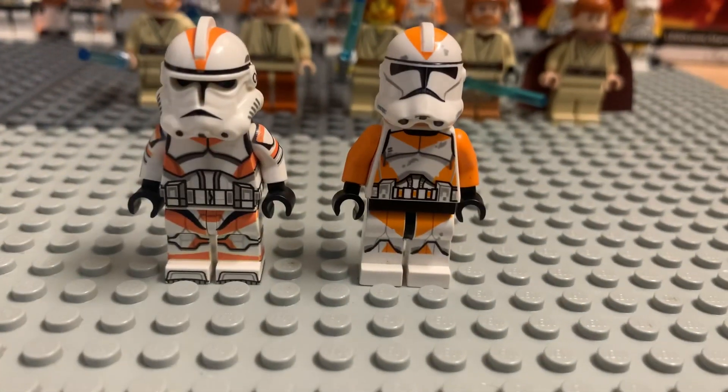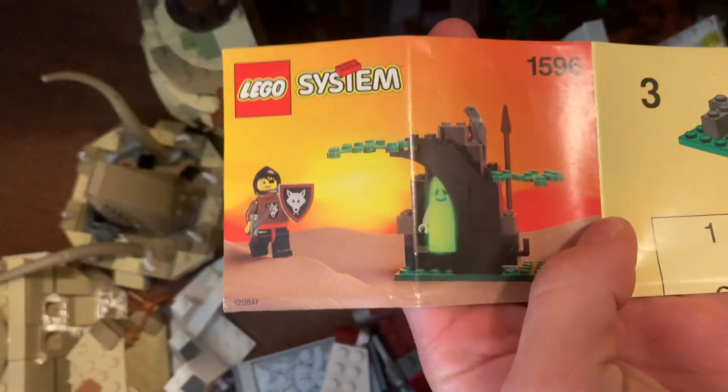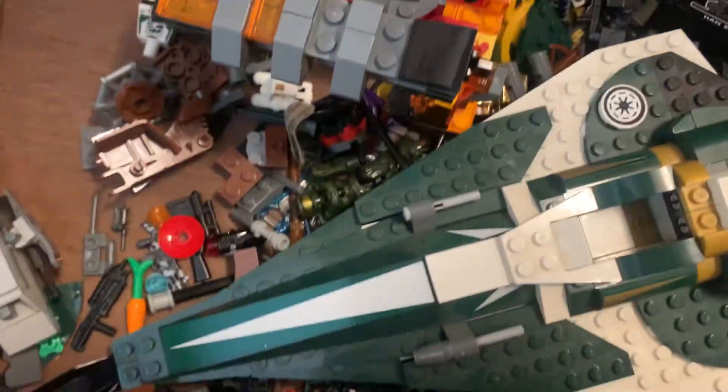And then in here we got more — this other drawer right here has more Legos. This is old stuff. More Legos — let's put this stand up here. More old stuff, the Jedi Starfighter. Should I put these up there? Yeah, I'll put those up there.